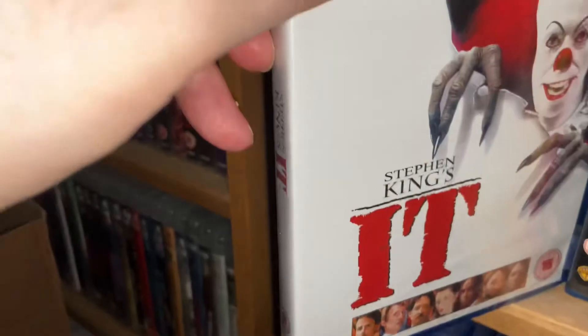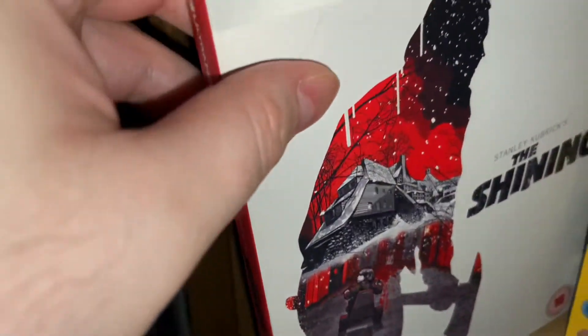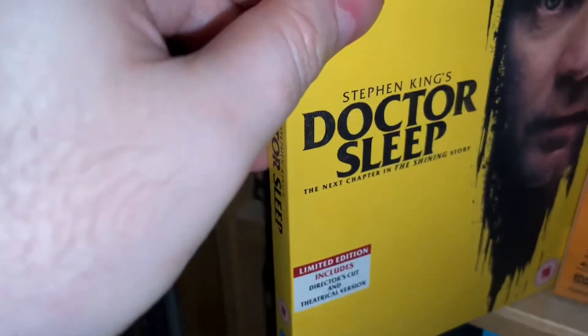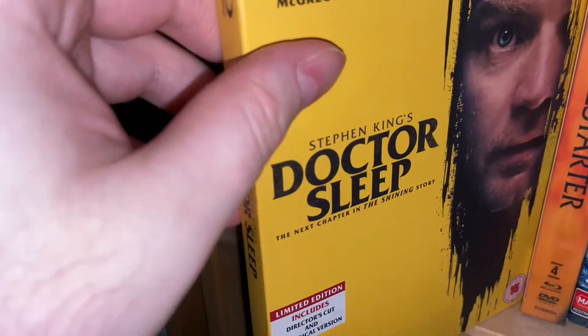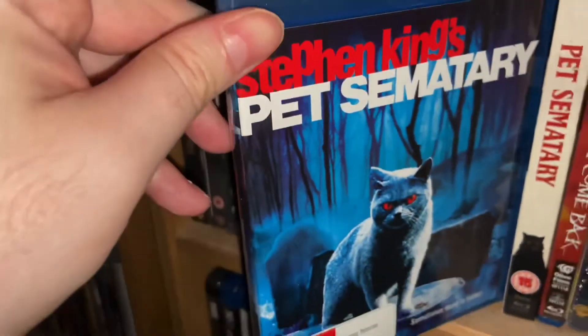IT Chapter Two — good remakes — and the original IT. This is not open but obviously I've seen it. The Shining — don't need to talk about that. The 4K UHD of The Shining looks pretty darn good, quite impressed by it. Doctor Sleep — I loved it, I thought it was great. I think I saw that at the cinema. Five stars. I need to crack that one open actually.